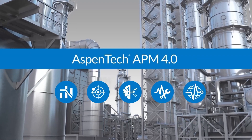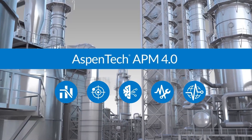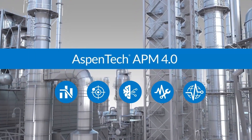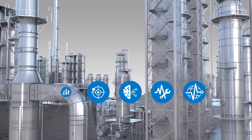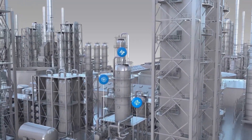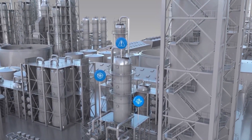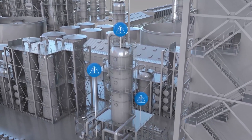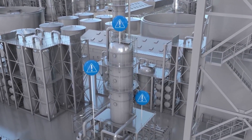The AspenTech APM 4.0 portfolio recognizes that operating conditions fluctuate over time and affect asset integrity and productivity. Consequently, well before any single threshold alert, our APM agents detect errant behavior patterns and direct very early actions to correct process or mechanical issues and avoid harmful conditions.